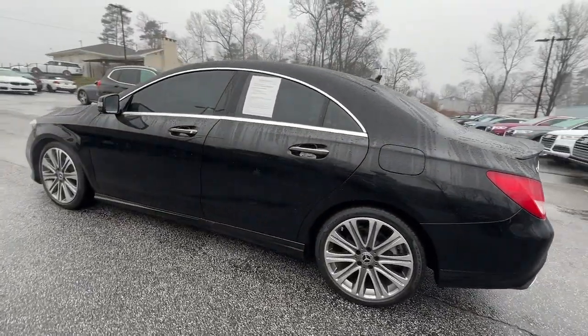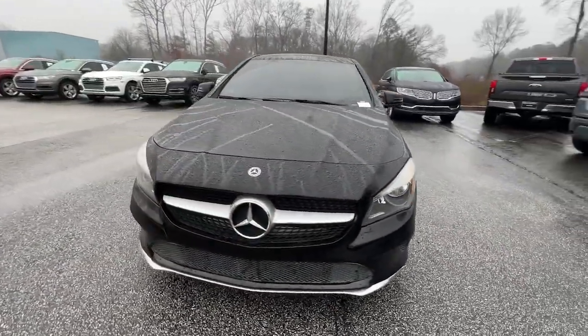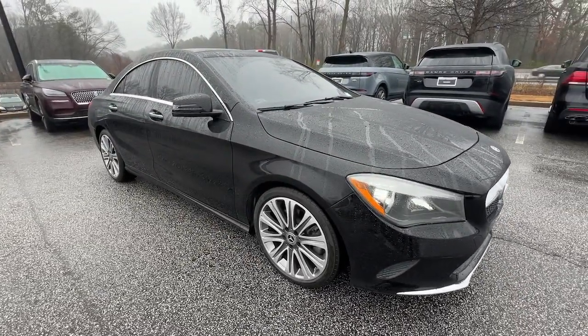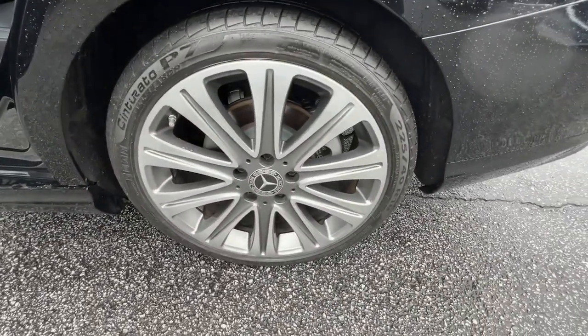This refined CLA-Class sedan delivers modern coupe-like styling, a long list of standard luxury amenities, premium cabin design, poised ride and handling, and the tech you need to be secure, connected, and entertained. All you need to do is relax and enjoy the journey. These are just some of the great options this vehicle comes with.